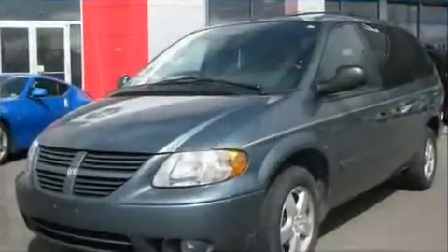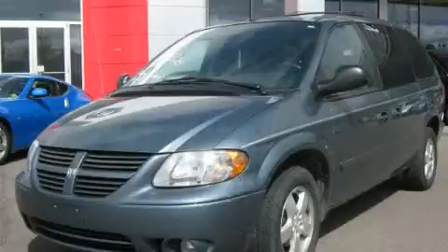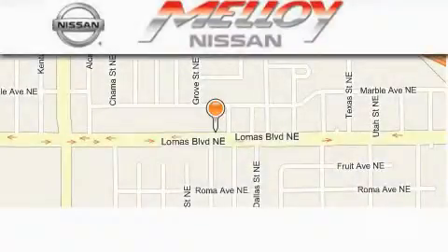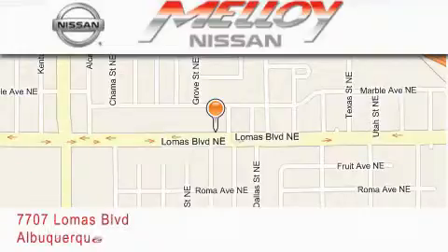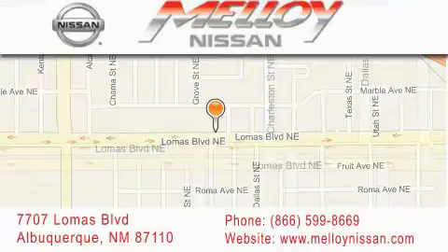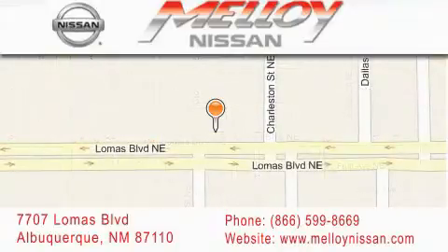Contact us today to arrange your test drive. Molloy Nissan is located at 7707 Lomas Boulevard in Albuquerque. We are dedicated to excellent customer care. Everything we do at Molloy Nissan is designed to elevate your automotive dealer experience and save you time and money, while delivering the best automotive dealership experience available today.